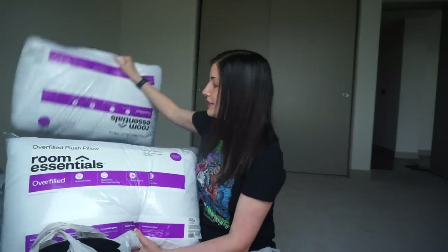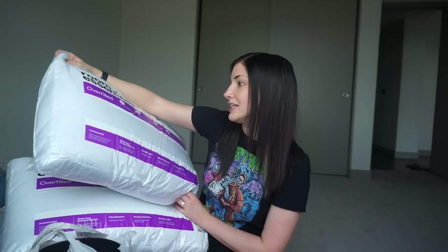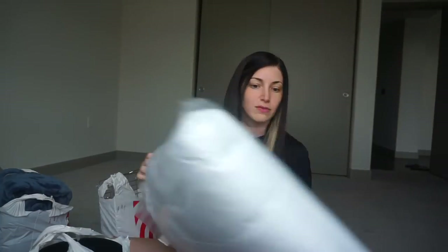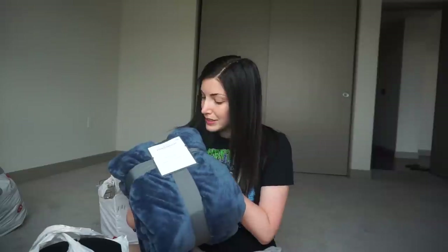First of all, we each got a pillow. They didn't have a great pillow selection at Target, but we got the firmest ones they had — these are the overfilled extra firm, and we do like a firm pillow. We also grabbed a plush blanket because we don't have a blanket on our air mattress, just a sheet. And we needed a new throw for the living room, so we picked one up in a full/queen size that would match.